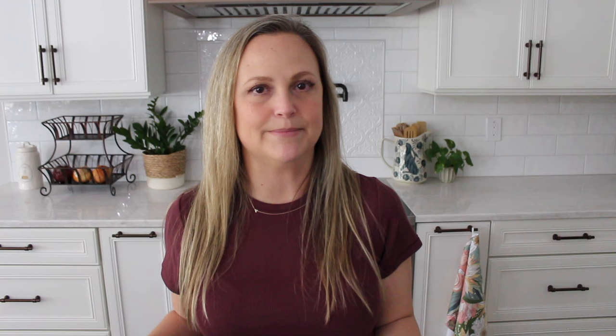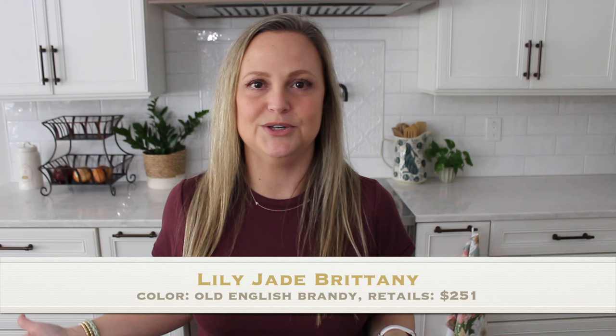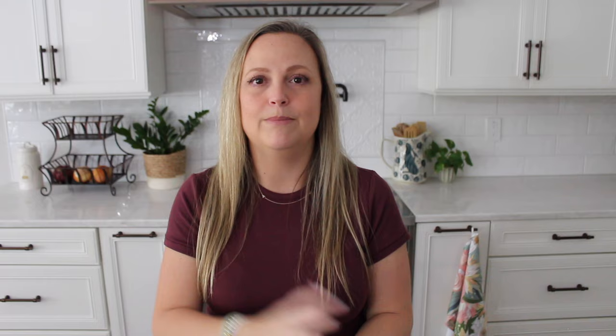Last but certainly not least are two leather crossbodies that are very similar in size — a bit bigger than some of the others, not tote-style bigger, just a little bit bigger. That is the Lily Jade Brittany bag and this bag here from Latico Leathers — I forget the actual style name of that one but I'll have it down below. There's not a lot of bags I've had in my collection for years. I rotate them very often — I'll buy them, sell them, get new colors of the same styles — so it's not often that I can attest to the longevity of a bag from years and years ago.